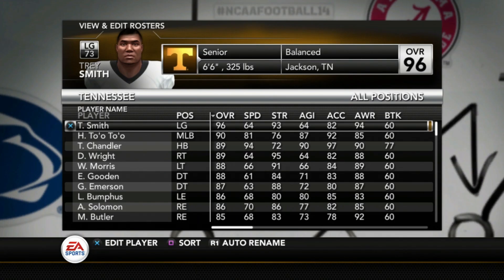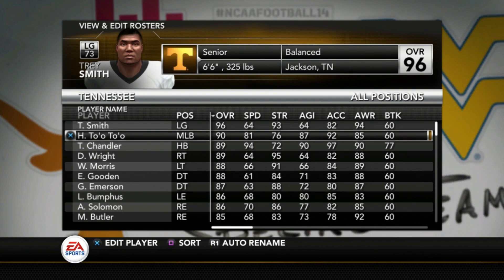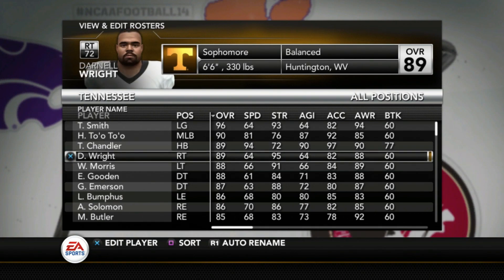Alright, here are the top players for the Tennessee Volunteers. Their top player is Trey Smith, a 96 overall. He's dealt with health issues and it's good to see him back — as far as I know, he's good to go for the 2020 season and is very, very talented. Henry Tuoto is their top player on defense, a 90 overall middle linebacker. Ty Chandler leads the running back group at 89 overall. Some pretty talented players on this Tennessee team.